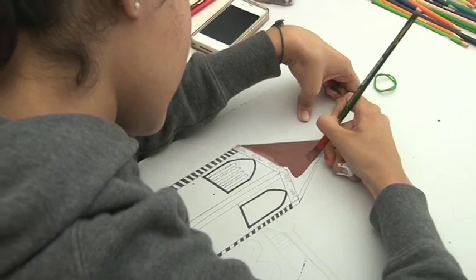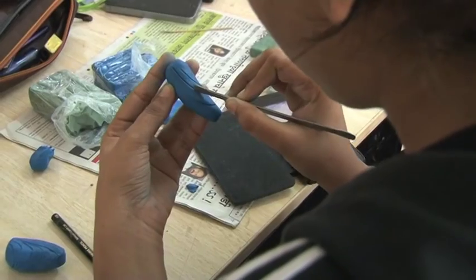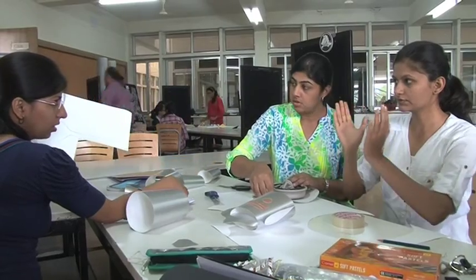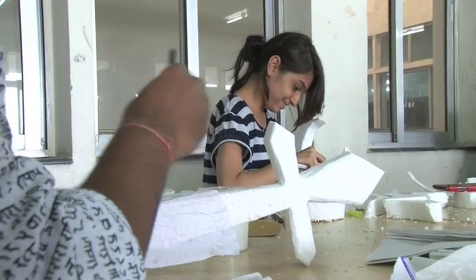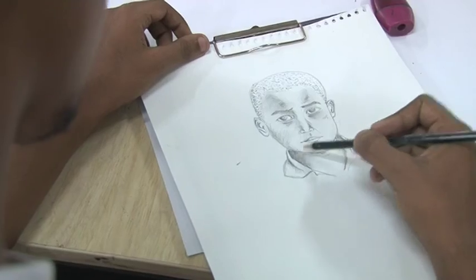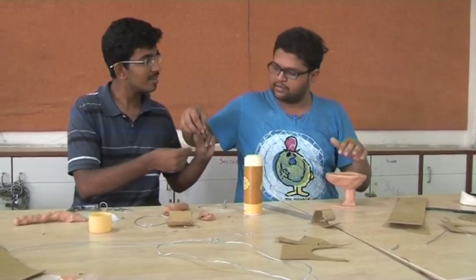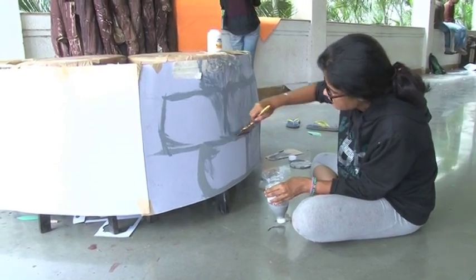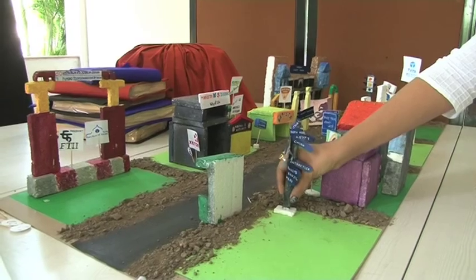Back at the institute, students started working on the assignment, discovering numerous options to exhibit their creations in the open forum. On the fifth and final day of the course, all 326 students recreated their assigned roads, outlining the character of Pune city.